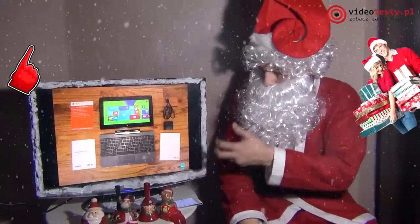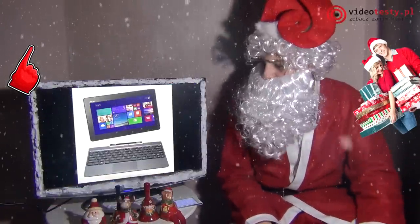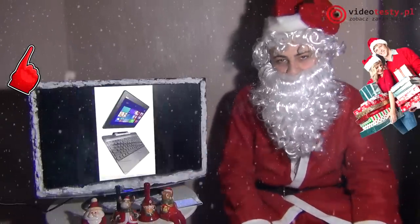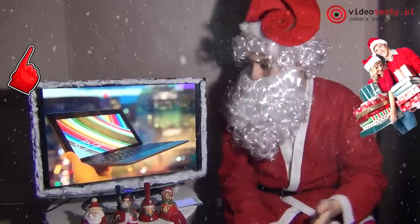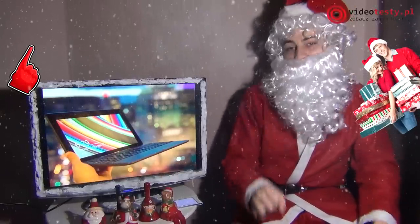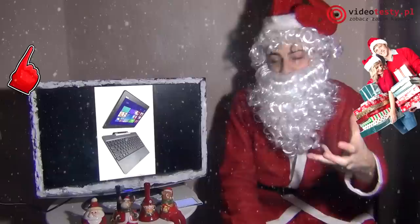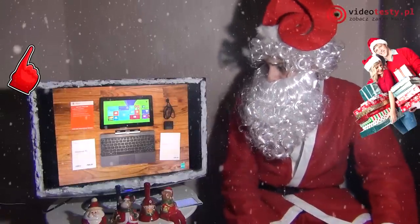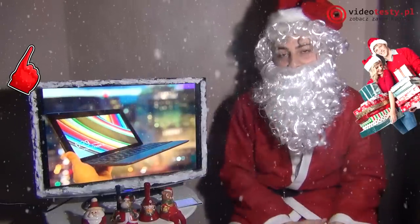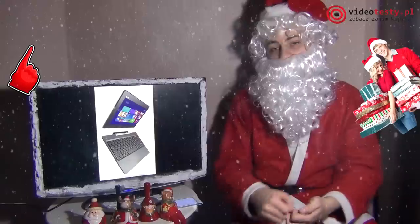Tutaj macie wszystkie poprzednie poradniki. Po mojej prawej stronie prezentuję Wam Asus Transformer Book T100. Jest to urządzenie, którego stosunek jakości i możliwości do ceny jest wręcz idealny. Z takim bardzo tanim urządzeniem dostajemy Windows 8.1 — pełną wersję, nie RT, tylko pełną desktopową wersję Windowsa 8.1. Dostajemy odłączany ekran dotykowy, pełną klawiaturę QWERTY, pakiet Office oraz różne gry z Windows Marketplace.